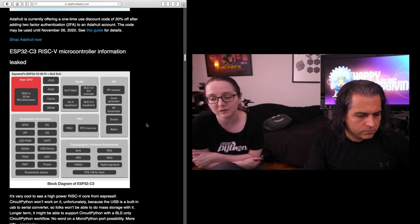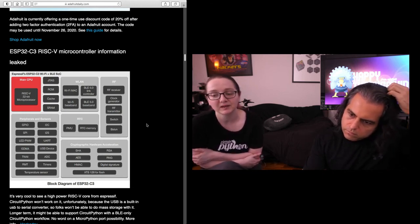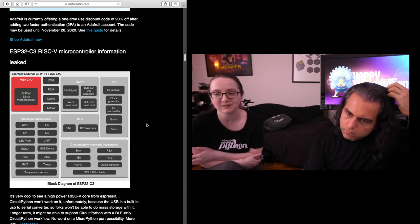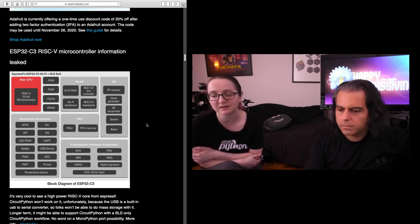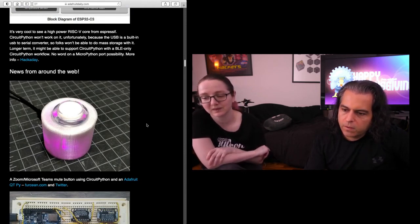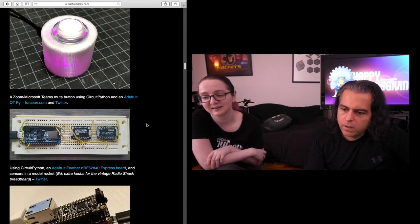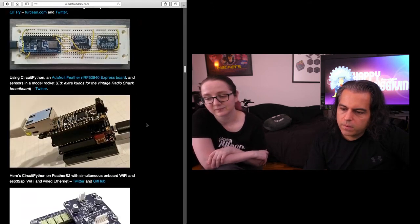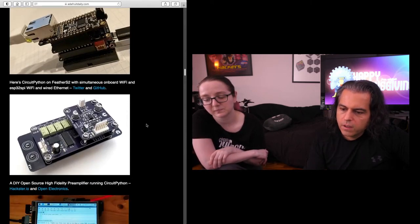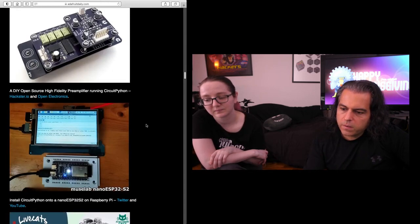Moving to RISC-V could make a really big impact on pricing, because you don't have to license it. Also, if you want to do machine learning built-in, there are machine learning add-ons for RISC-V. So maybe that's going to be easier to integrate. If you want a Zoom microprocessing mute button using CircuitPython, you can use an Adafruit QtPy with CircuitPython. We also have Feather S2 projects, a DIY open-source high-fidelity preamp using CircuitPython, and a Nano ESP32 S2.